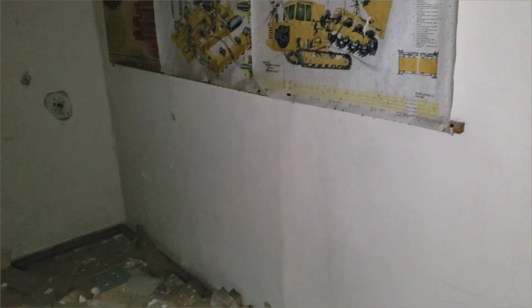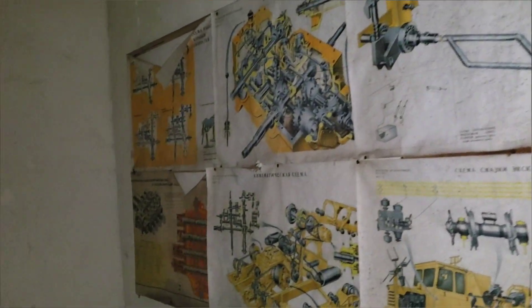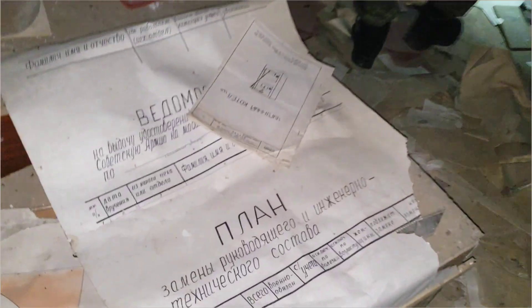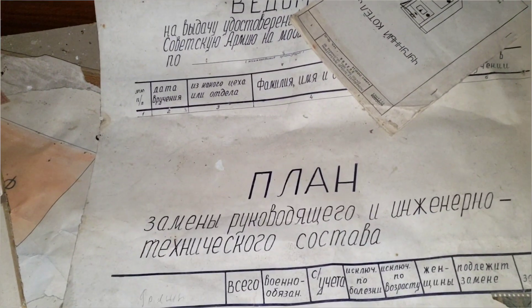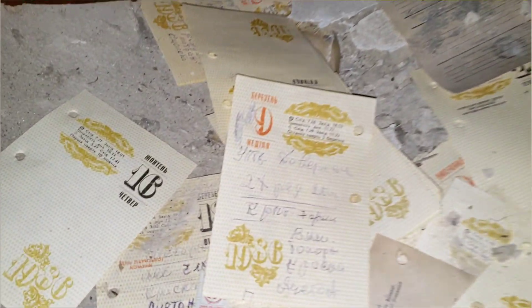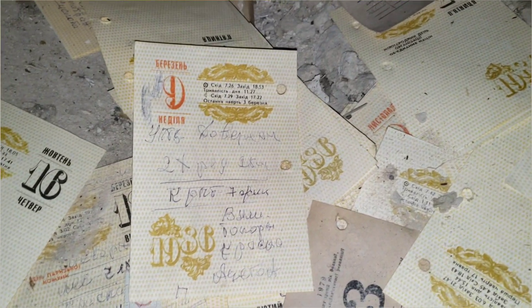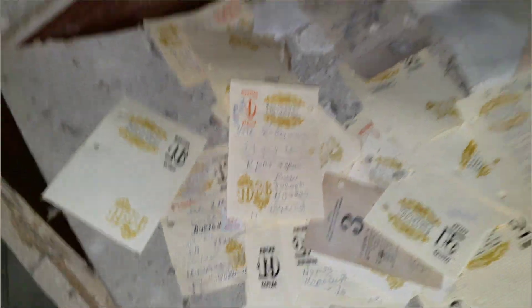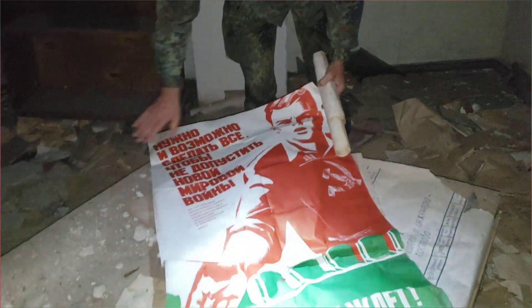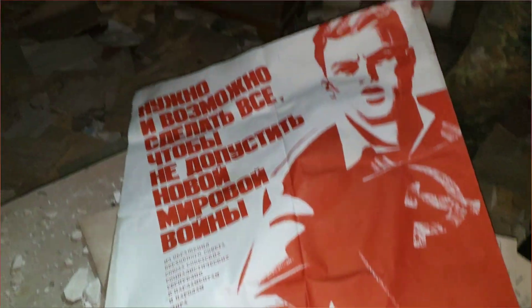Finally we got into this building and found at least one room that is of interest — hopefully not the last one. Here are information stands, a mass of waste paper on the floor — replacement plans for engineering-technical staff, statements, calendars. Look — March 9th.